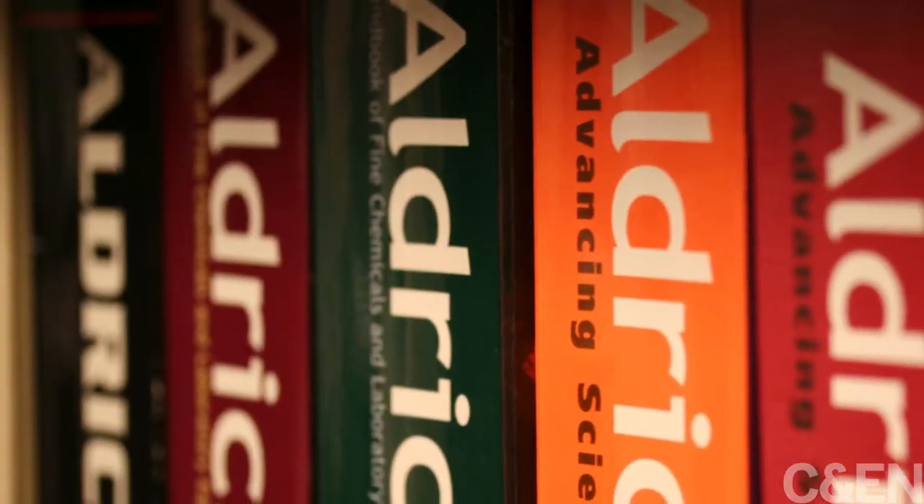Everyone knows the Aldrich catalog. It was really almost a Bible of chemistry for us. You used it for so long it's a dear old friend. I'm here at the ACS National Meeting in Dallas, and I've been asking chemists to share their stories of using this indispensable resource.